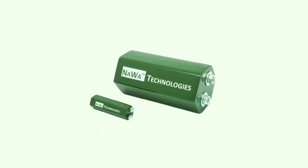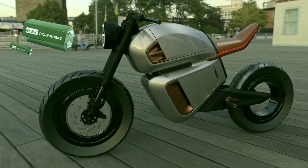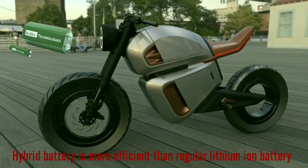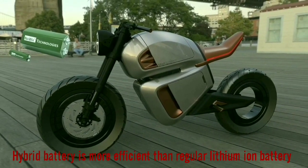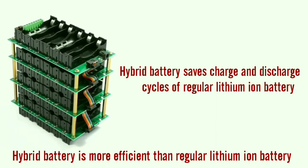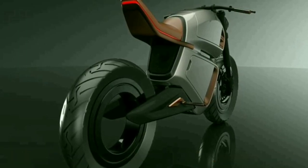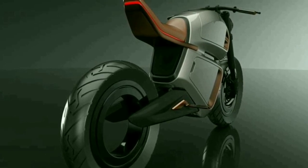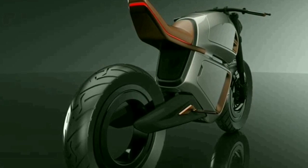By integrating Nava's ultra capacitors into the lithium-ion battery system, the result is a battery with much more efficient overall performance, greatly reducing the charge and discharge cycles of the lithium-ion battery, thereby extending the life of the entire system. Nava Technologies plans to mass produce these ultra capacitors, which is very good news for the electric vehicle industry.